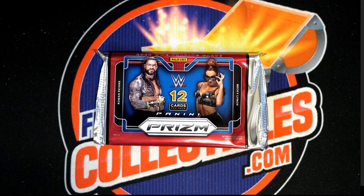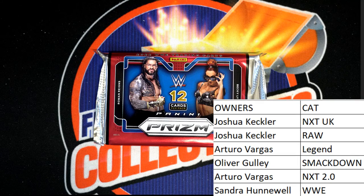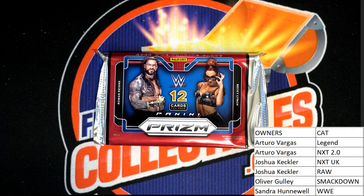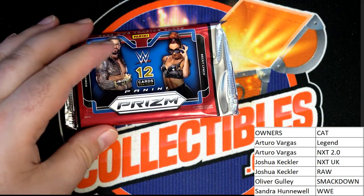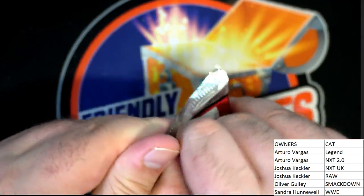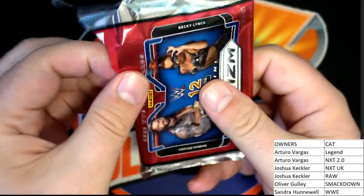All right guys, let me screen share the list. Good luck guys, let's see what we got here tonight. What can happen with it — let's see a gold, let's see a color blast, let's see something explosive, let's see something crazy.